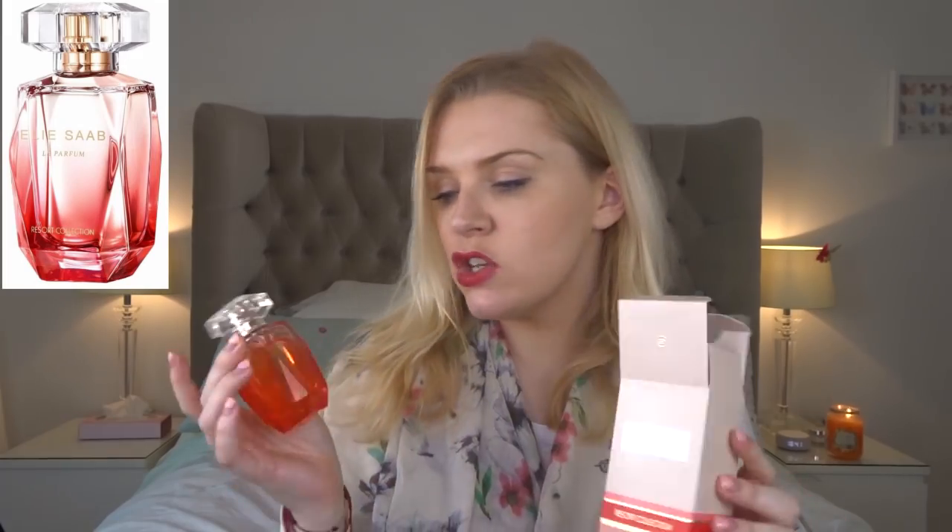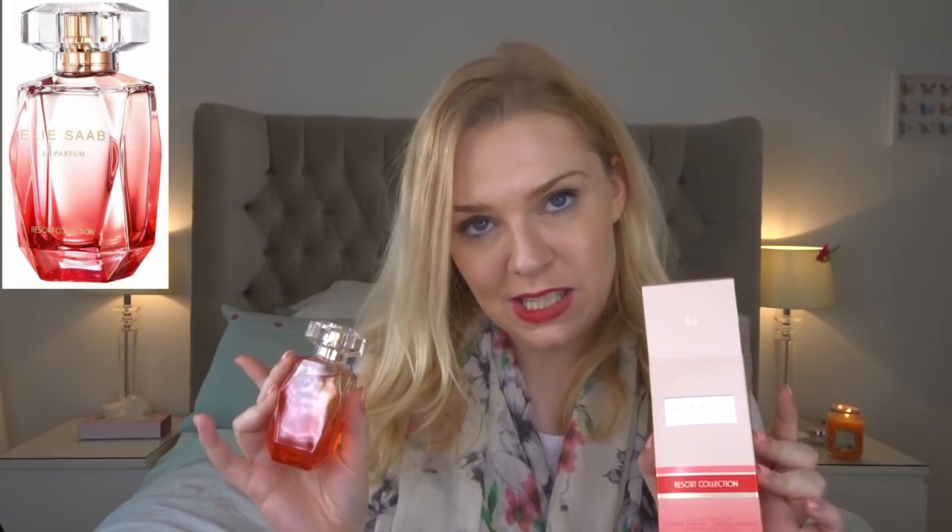If you collect Anna Sui perfumes, Anna Sui Dreams in Pink — the pink handbag bottle — is a hibiscus scent with some raspberry, cherry, and sweet pink-type smells. So it's a sweet hibiscus in that really cute handbag bottle.